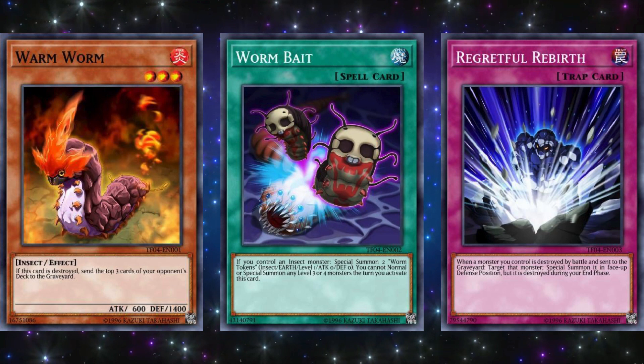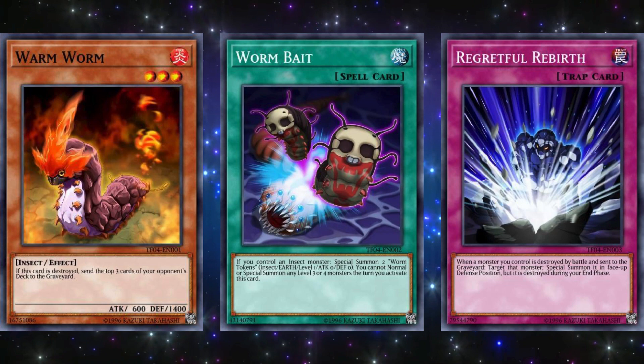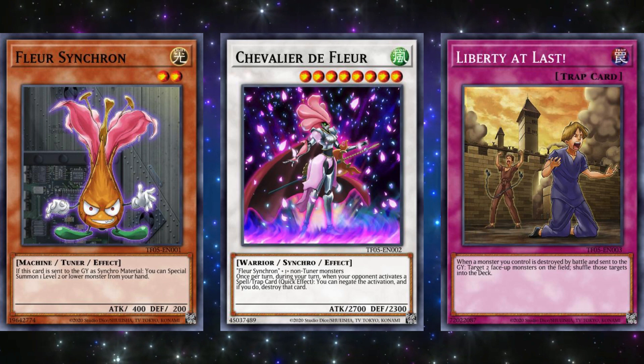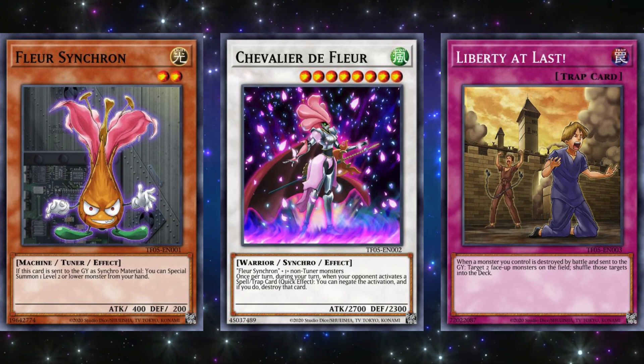For Tag Force 4, the three promos were Warm Worm, Worm Bait, and Regretful Rebirth. Warm Worm is part of mill decks and has occasionally seen some success in those types of decks. Worm Bait honestly should have been a quick-play so you can avoid its drawback if you could activate it on your opponent's turn, and Regretful Rebirth is probably one of the weaker burn cards in Yu-Gi-Oh!, so it's not good. For Tag Force 5, the three promos were Fleur Synchron, Chevalier de Fleur, and Liberty at Last. Fleur Synchron is one of the weaker Synchron monsters. Chevalier de Fleur is odd because they somehow thought its effect would be too broken if you could use its negate on your opponent's turn, so they made it only usable on your own turn, which is really weird and questionable. And Liberty at Last is a pretty nice form of monster removal, though the difficulty is in triggering it sometimes — overall it's a pretty decent card.